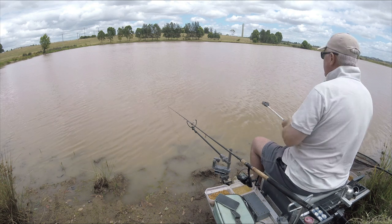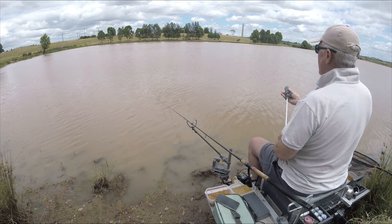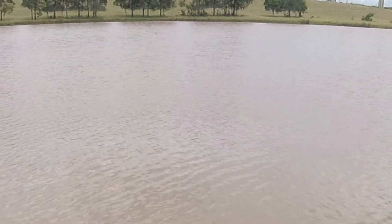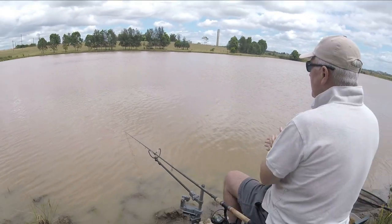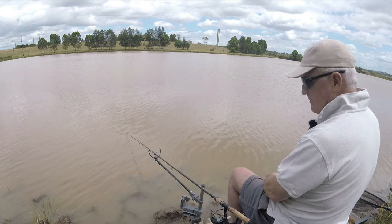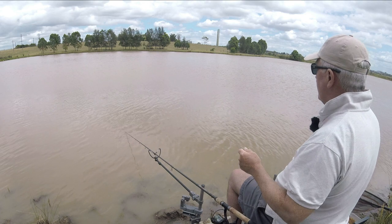I've had my cup of tea and it's about 10 or 15 minutes further on and I haven't had another bite yet, so I'm just going to trickle a little bit of ground bait in there. I'll see how we go with the sweet corn, but I've got some of the curry paste with me as well so I might try that shortly.